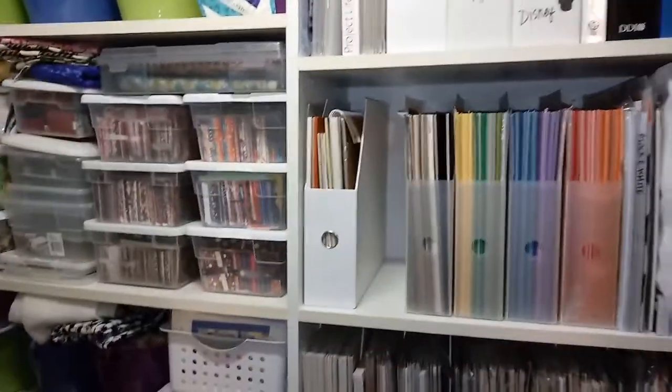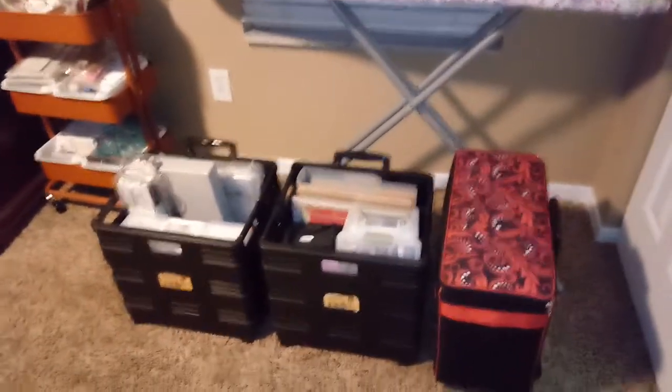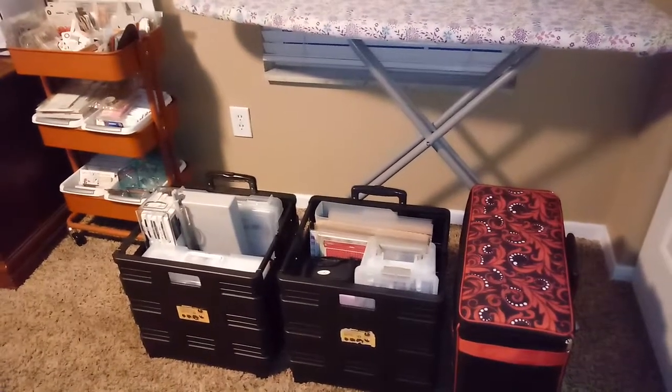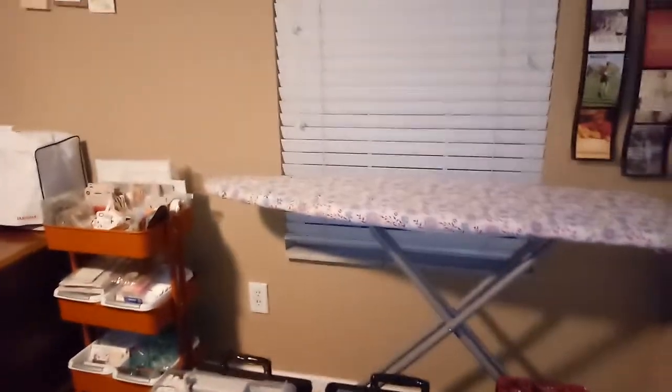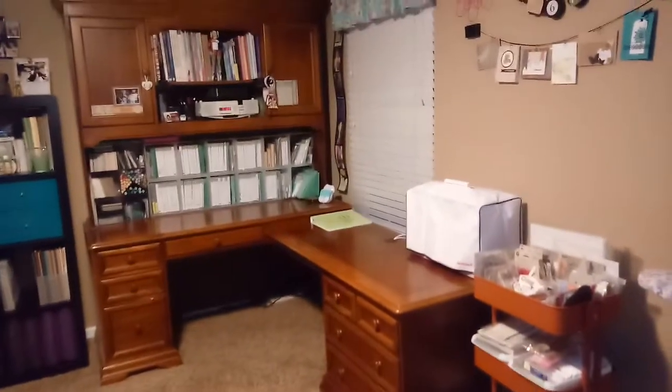I'm excited about it — I love the new place, it's gonna be amazing. I am packed for a crop this weekend, so I have my Brother ScanNCut and my stamping stuff and scrapbooking supplies. We close in a couple of weeks, so panic is starting to set in on everything I need to pack.